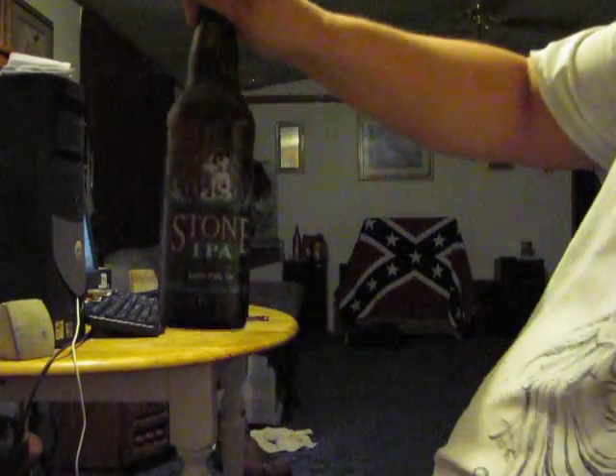What up YouTube? Cowboy Like Me here and just as promised, we'll do a Stone Brewery IPA.